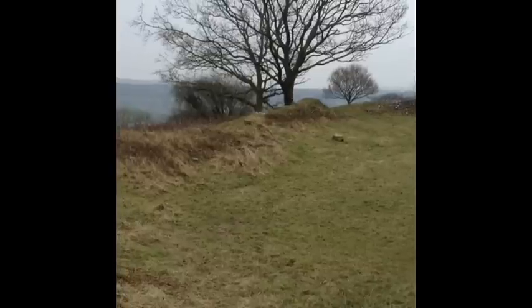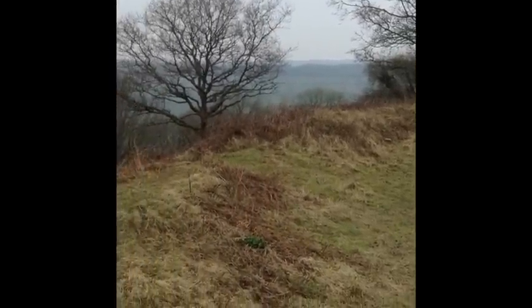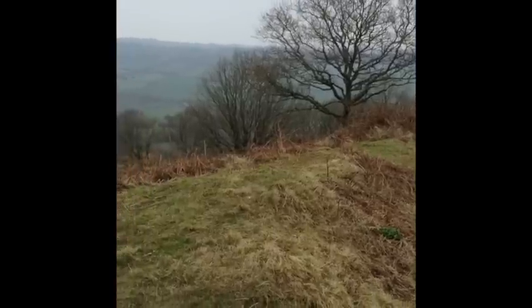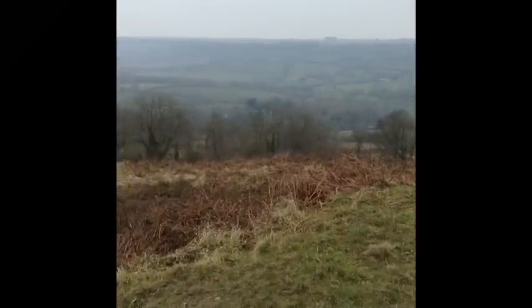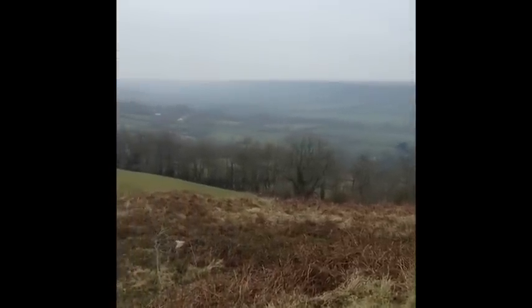I'm just going to take a quick sweep around, have a look at the ramparts and the palisades. It seems to be built out of the same material: flint, chert, and soil. Then we're going to look at the surrounding landscape, which is the best weather in England in the beginning of March.